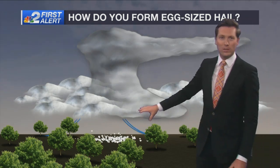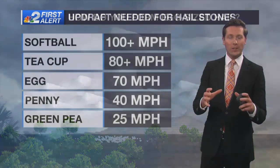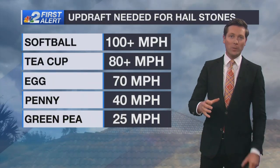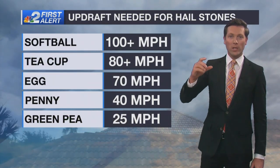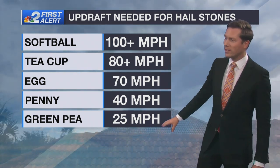Depending on either the downdraft taking over the storm or the simple weight of the hailstone being too great, it will eventually fall from the sky. The key here is how strong is the updraft, because typically the stronger the updraft, the longer that hailstone can spend being lofted inside the atmosphere.